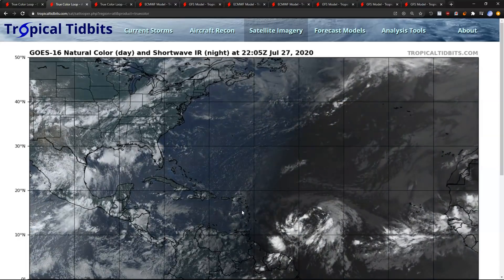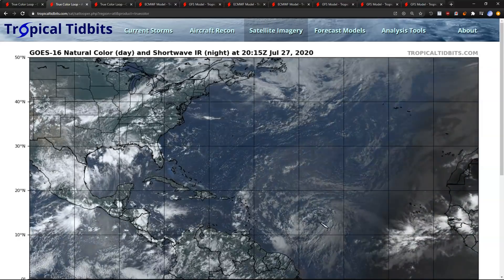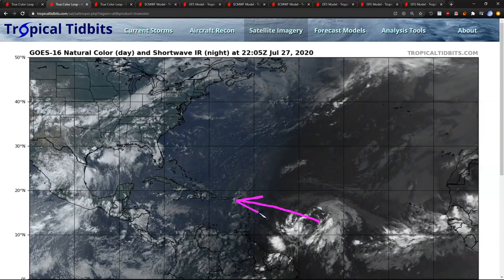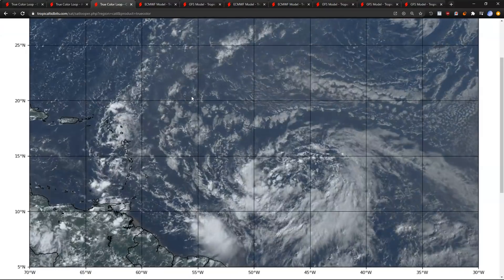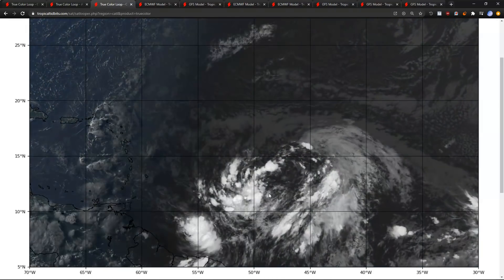The next system that we have to watch is this gigantic wave, Invest 92L. It has been dubbed in the Central Atlantic, now quickly getting to its approach to the leeward islands, where impacts could begin as soon as Wednesday. Taking a closer look at this — this is a behemoth of a wave. We don't often see them at quite this size.